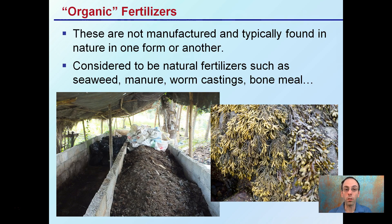In contrast, organic fertilizers are not manufactured. They're typically found in nature in one form or another — considered to be natural fertilizers such as seaweed, manure, worm castings, bone meal, blood meal. There's a whole bunch of variety, but they're typically thought of as occurring naturally in nature, and that's because of the term 'organic.'